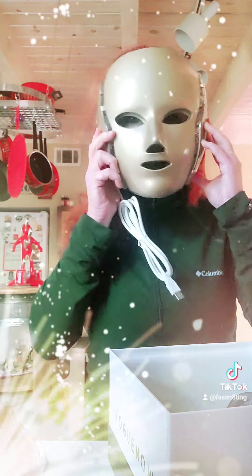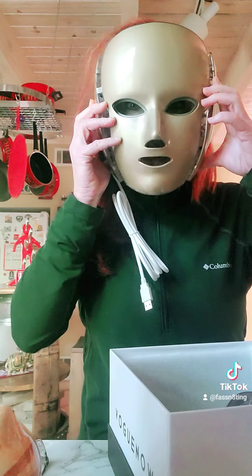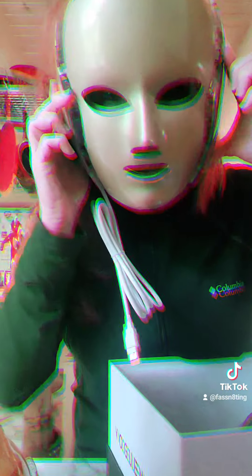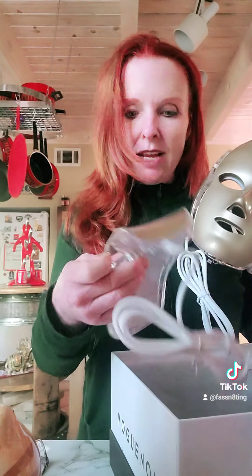Maybe I can just dress in this for Halloween — this could be my Halloween costume while working on my face at the same time. I can go as like a faceless character. Look, I'm helping my face! I'm going with frozen — I got frozen face!